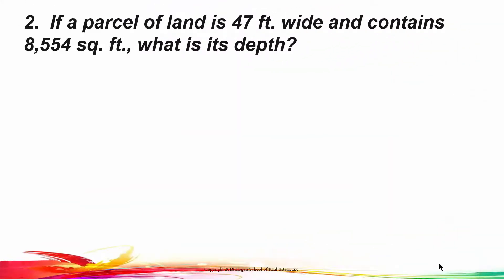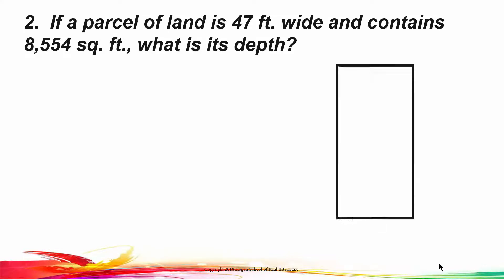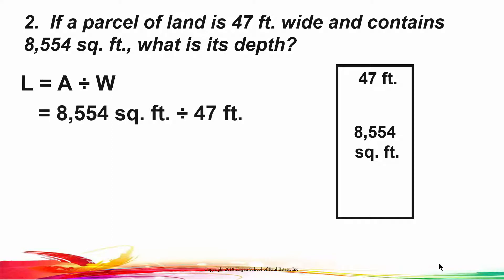Here's number two. If a parcel of land is 47 feet wide and contains 8,554 square feet, what's its depth? In this problem, we're given a rectangular parcel, told that it's 47 feet wide and given its area. We're not given the other side and asked to find the area; we're given one side and the area and asked to find the other side. So if area is length times width, then length equals area divided by width. We take 8,554 square feet, divide it by 47 feet, and that gives us a length of 182 feet.